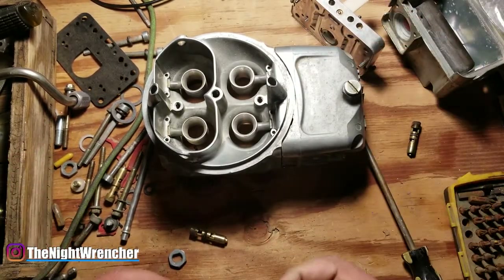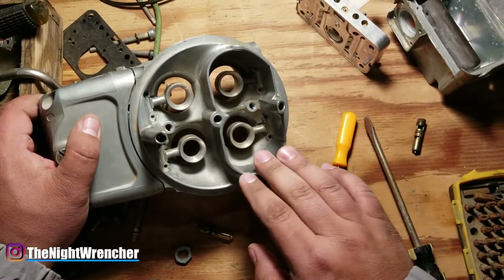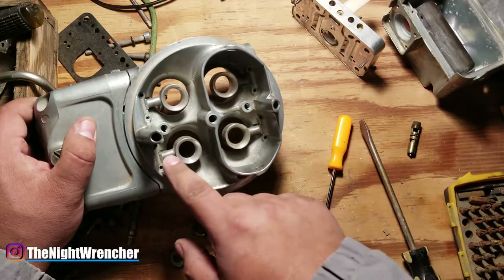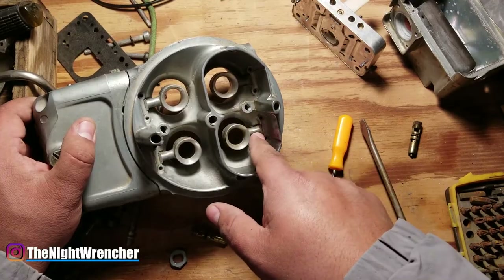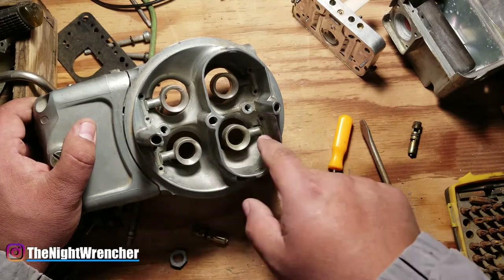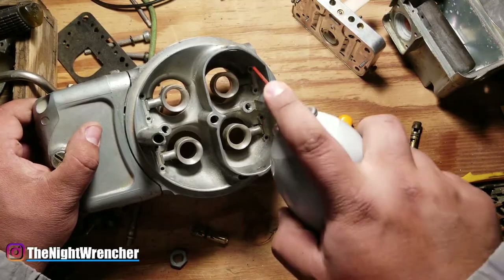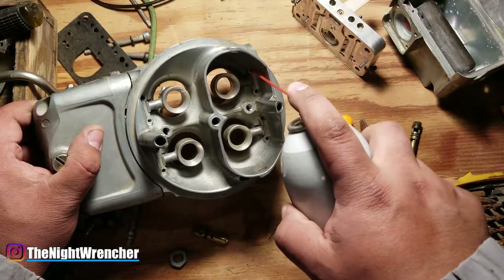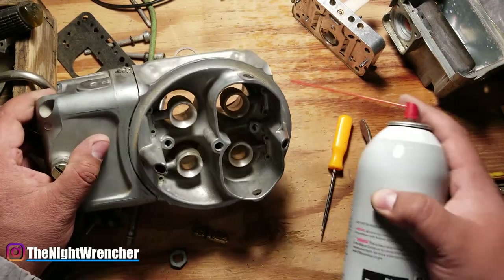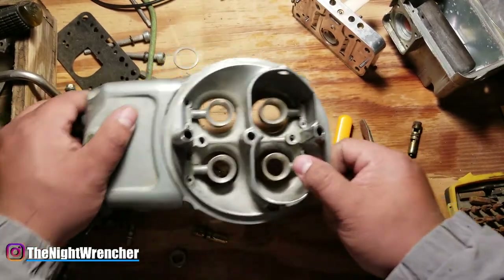A couple things will cause this — some you guys might know and some you probably never thought of. The first thing you're going to want to do before anything else is clean out your air bleeds. You guys have no idea the kind of problems that arise if these air bleeds are clogged. A lot of times you'll have grime, dirt, and debris inside these holes that'll prevent it from running correctly. Just spray a little bit of degreaser or carb cleaner and spray it through with the pressure straw — you can see it comes out the side. Do that for all four, two per hole.